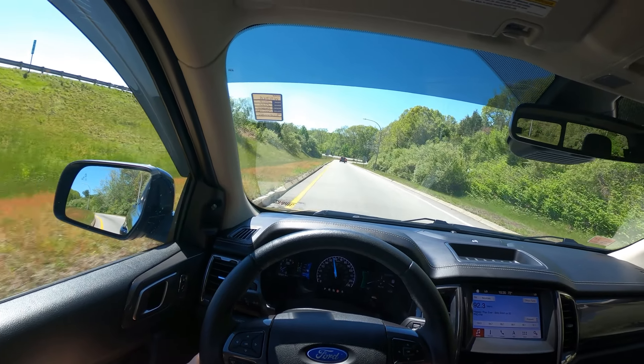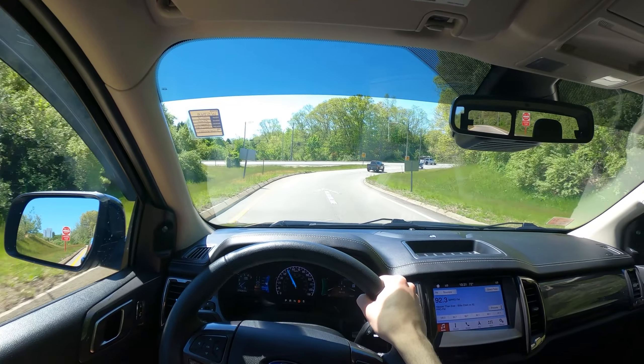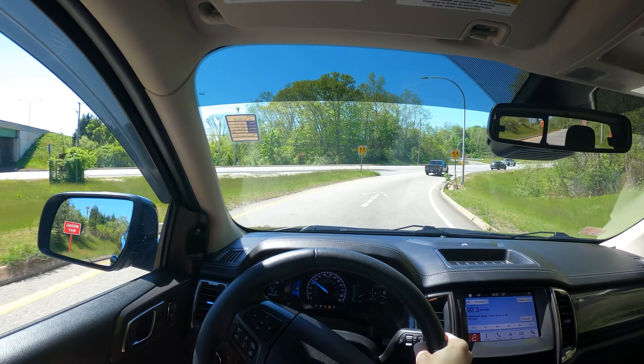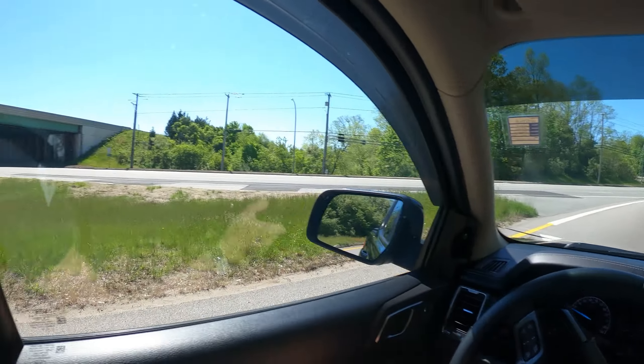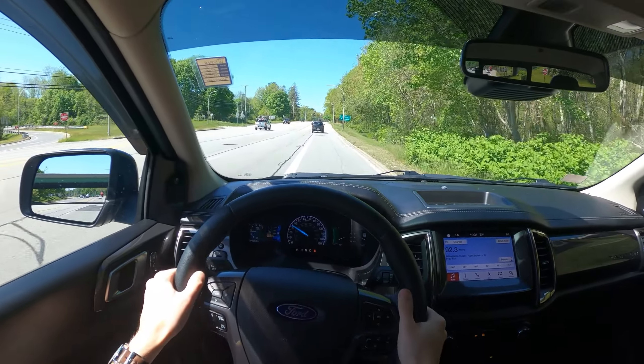Wind noise quiets down once you drop to about 50. Above 50, it is a moderately loud truck to drive. Brake pedal feels very good, though. Body roll is, once again, moderately limited, so that's good. Let's put it in sport mode and see if it shifts any differently.